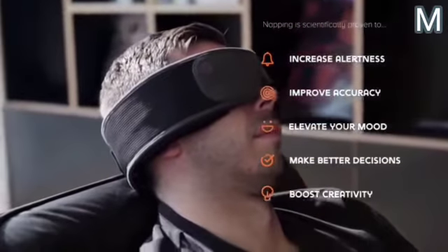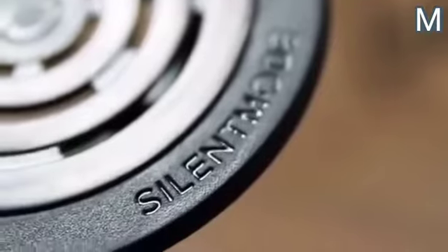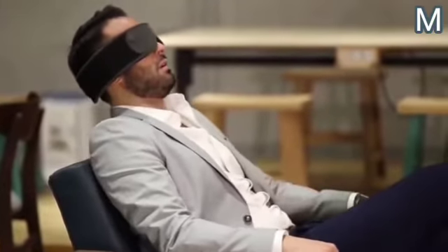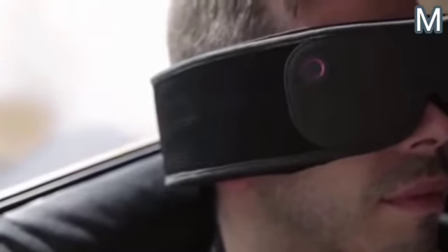The gadget completely blocks both light and external sound. The dense material doesn't allow light rays to pass through, even if they fall directly on the user, while the soft ear pads block all external noise. These functions are very useful for afternoon napping, traveling, or during a meditation session.